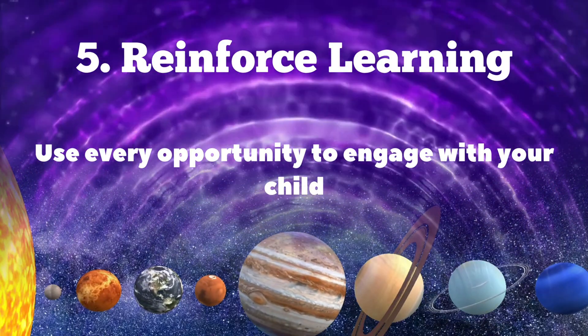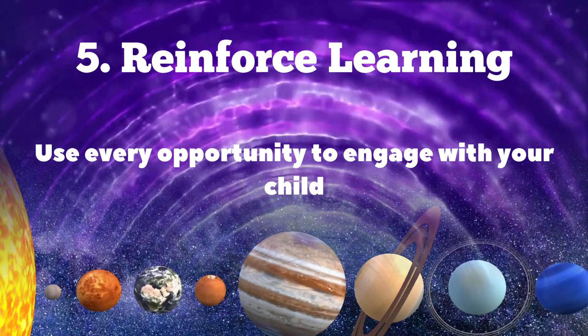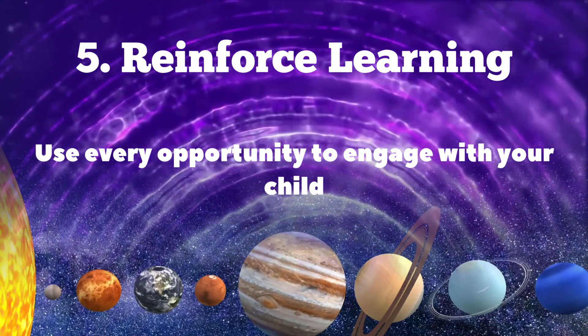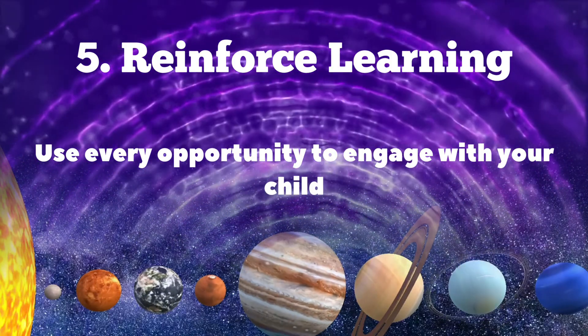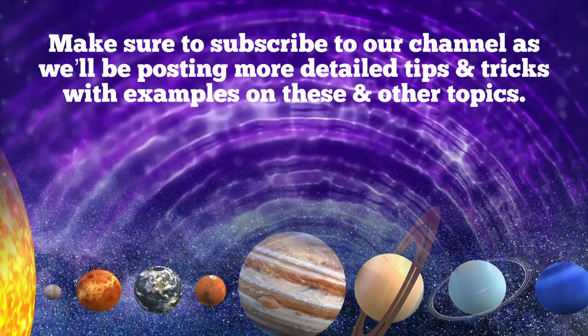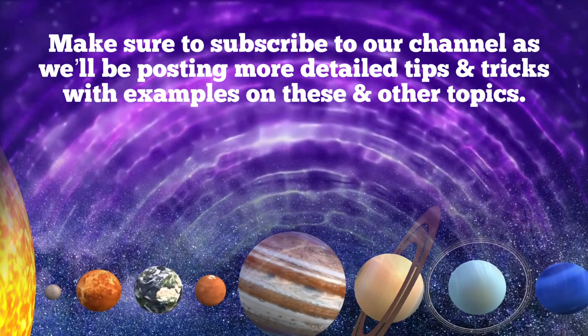Number five: reinforce learning. As the saying goes, don't expect to see results without investment. The more quality time you spend with your kids, the better the results will be. Use every opportunity to engage with your child. These are the five easy ways to get your kids interested in science from an early age.